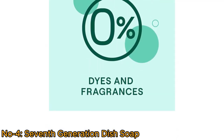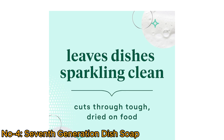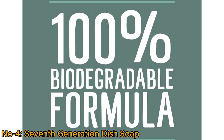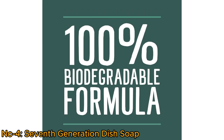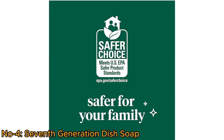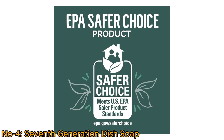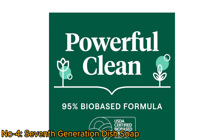This fragrance-free dish soap effortlessly tackles grease and tough, dried-on food residues. Made with 100% biodegradable ingredients and packaged in 100% recycled bottles, it's an environmentally friendly choice. With EPA Safer Choice and USDA-certified bio-based product certifications, it meets rigorous safety and sustainability standards.